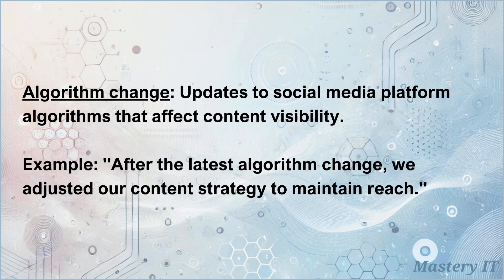Algorithm change: updates to social media platform algorithms that affect content visibility. After the latest algorithm change, we adjusted our content strategy to maintain reach.